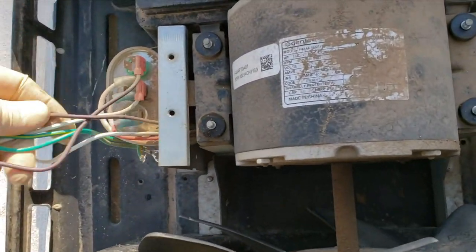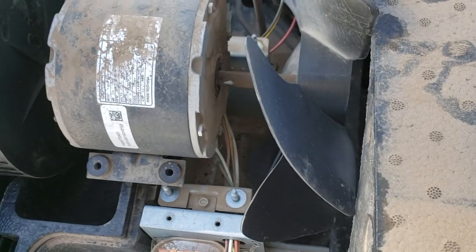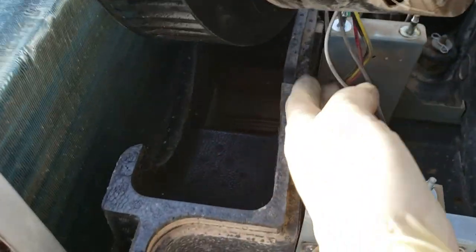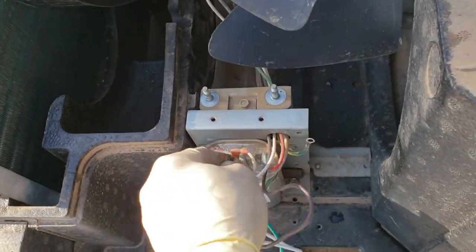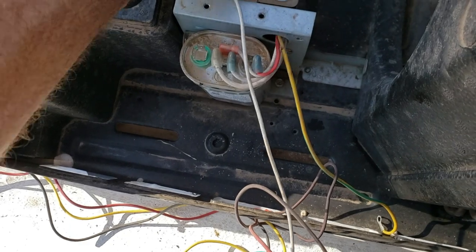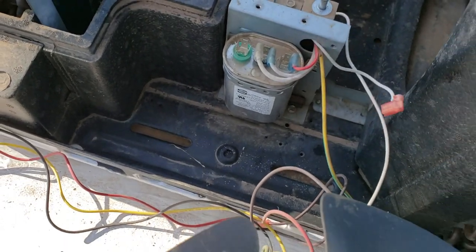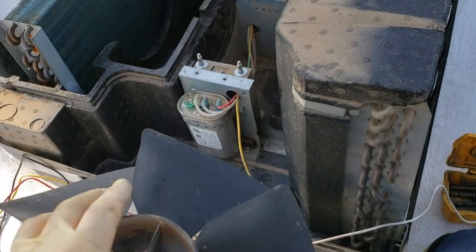I still have to disconnect the capacitor, and I'm not going to bother taking the blades off since I'm putting new ones on anyway. Now I can see which round one is going to it. It had one ground and also a neutral — makes sense. Let's get rid of the white one. There we go — I just put the new one in.